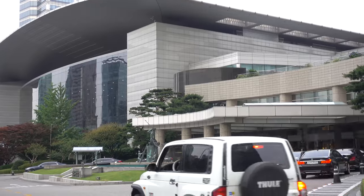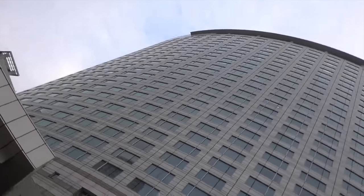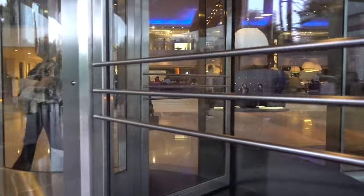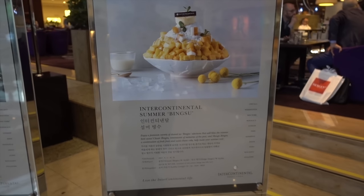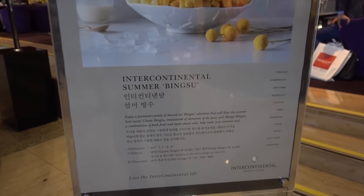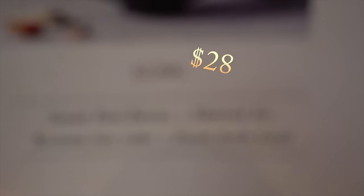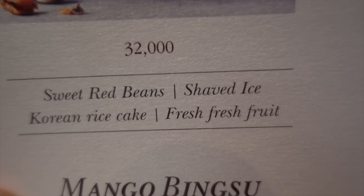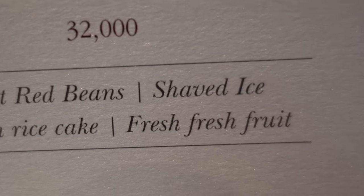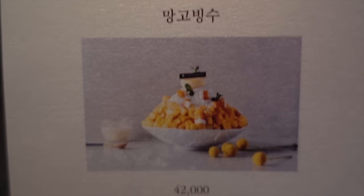Our first stop is the Intercontinental. So in the Great Korean Bingsu War — the menu changes every single summer. For the Intercontinental Summer of 2017, the first option is the classic bingsu with sweet red beans, shaved ice, Korean rice cake, and fresh fruit. Or you could spring 42,000 won and get yourself the mango bingsu — I think I'm getting this.